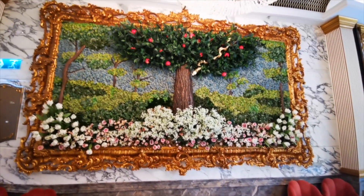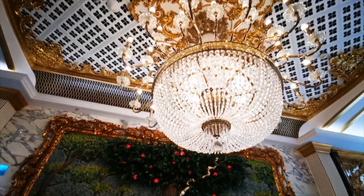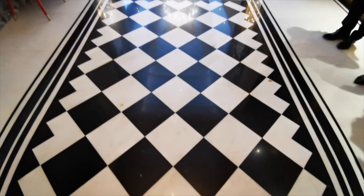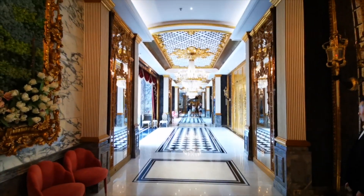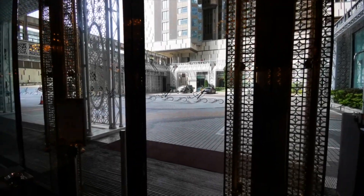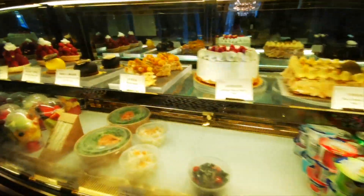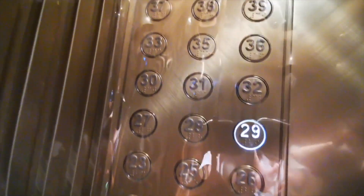This is a three-dimensional art piece of the Garden of Eden — another amazing fixture. They don't have any floors ending in four because four is supposed to be unlucky in Chinese culture.